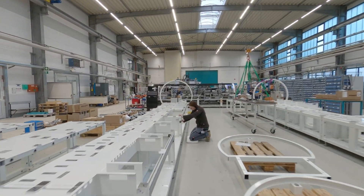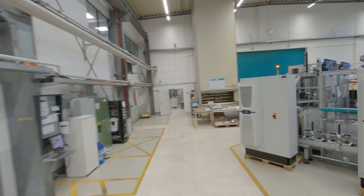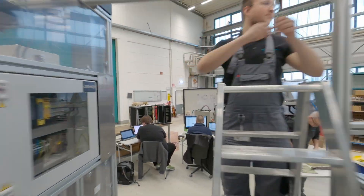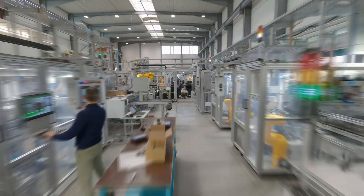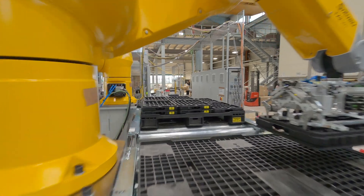On 12,000 square meters of production space, a team of over 100 men and women assemble your custom-made Rulamat machines. Assembly systems many meters long are no problem for our fitters and programmers.